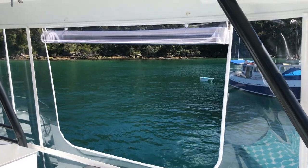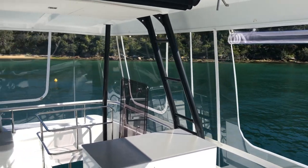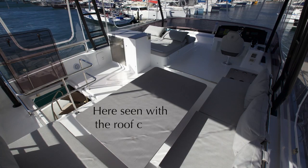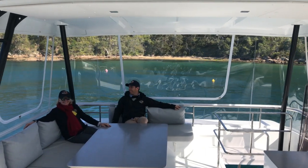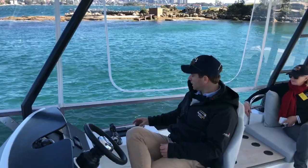Here we are on board the beautiful MY44. You can have your lunch without getting burnt, and then pop off the back for a swim. There's some sideways movement here.